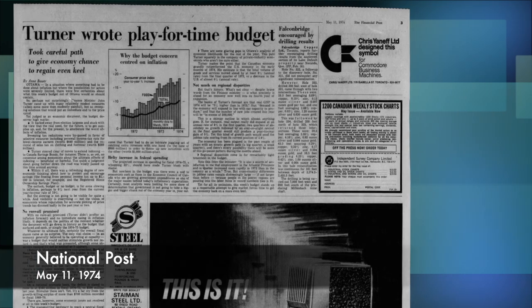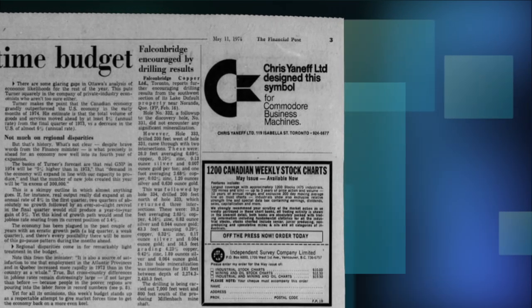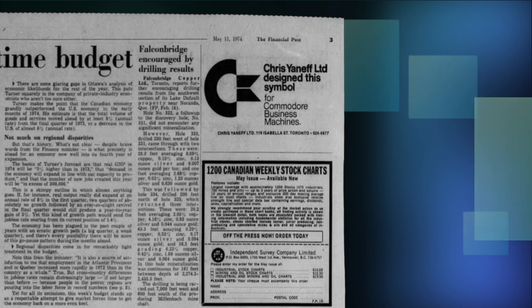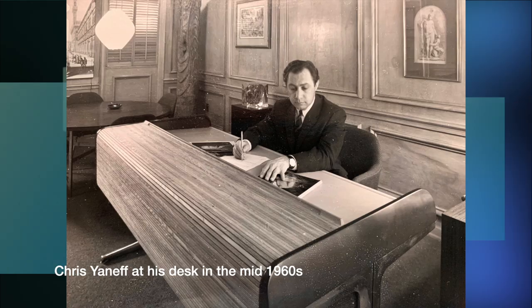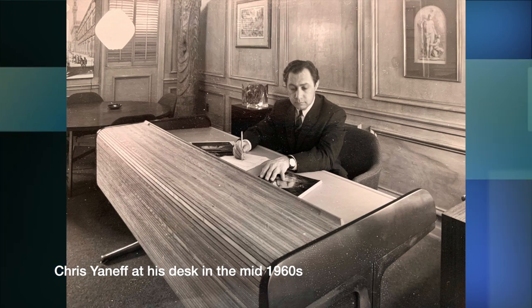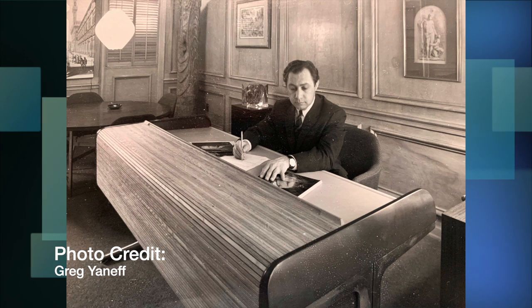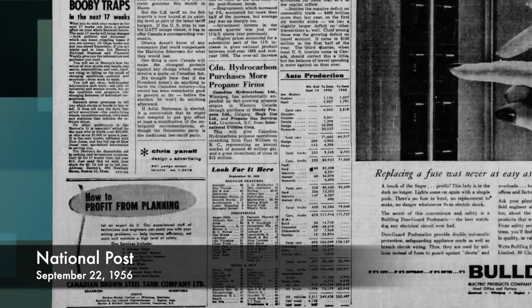This famous Commodore logo was designed by Chris Yanef Limited, a Toronto-based design firm founded by Chris Yanef in 1956. Chris was born in Toronto in 1928 and began his career as the art director of the Financial Post from 1949 through 1956, after which he founded his own firm.